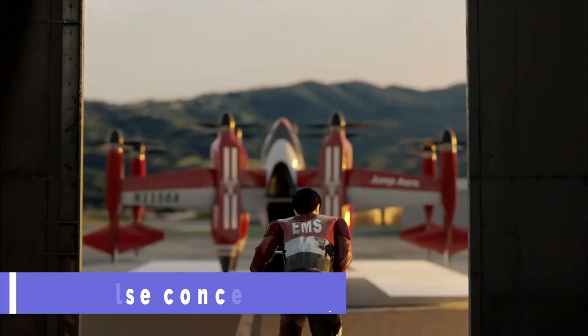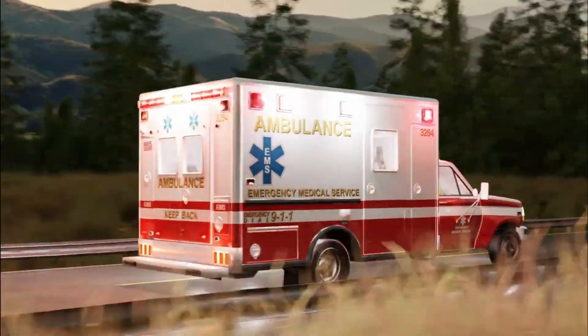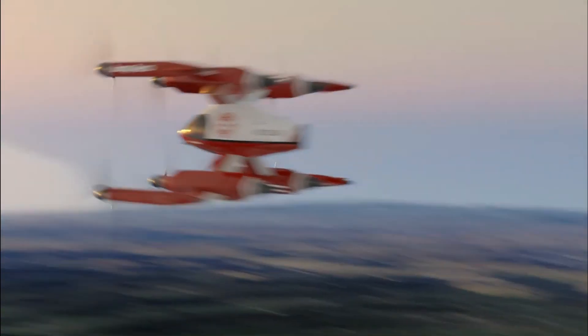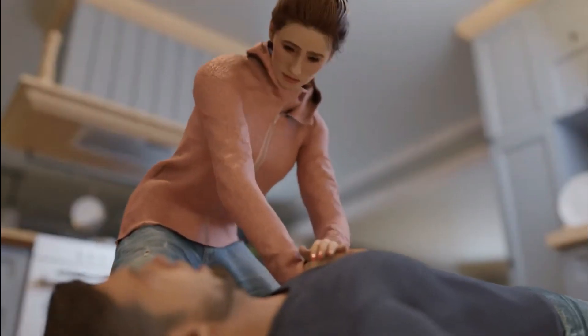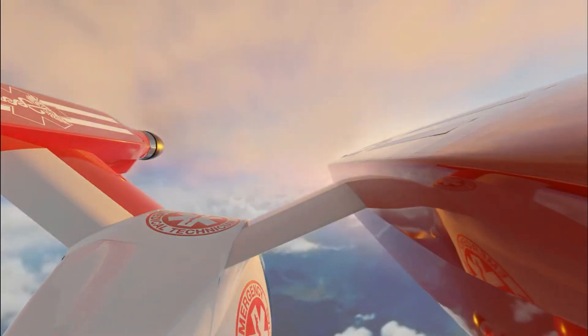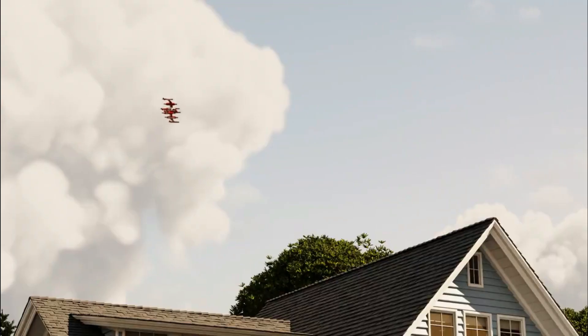Pulse Concept. The innovative electric vertical take-off and landing concept, dubbed the JA-1 Pulse, is meant to speed up the delivery of life-saving medical supplies to remote emergency scenes. It's the quickest environmentally friendly means of individual transportation, capable of sprinting at speeds of up to 250 knots. Its primary objective is to maximize the coverage area within the allotted eight minutes for responding to emergencies.